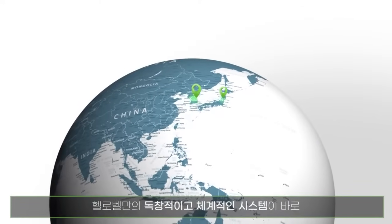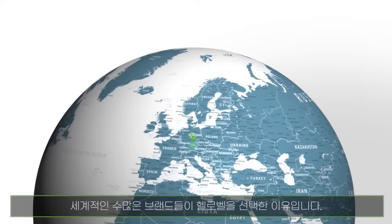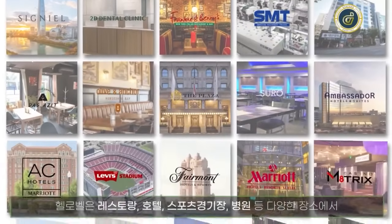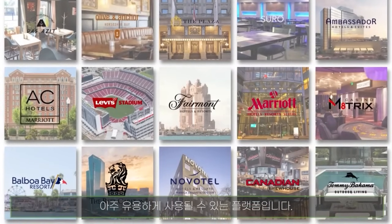Due to this unique and comprehensive system, many top-notch brands around the world have already chosen Hello Bell and become partners with us. Hello Bell is a powerful tool for franchise chains such as restaurants, hotels, stadiums, hospitals, and more.